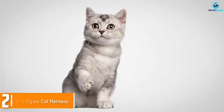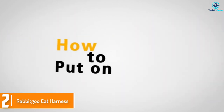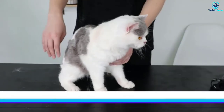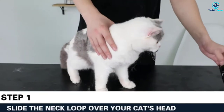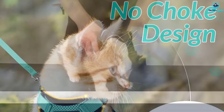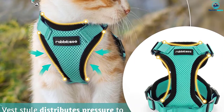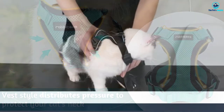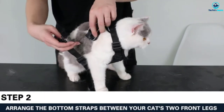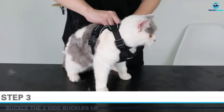At number two we have the Rabbit Goo cat harness — a classic model for larger kitties from the ever-reliable Rabbit Goo. There are only two sizes available: small and extra small. Don't let that fool you though, as these harnesses are intended for walking larger cats. The small is meant for cats with chests from 18 to 20 inches. You should also ensure your cat has a head measuring at least 11 inches around, or he'll slip out of the harness like Houdini.